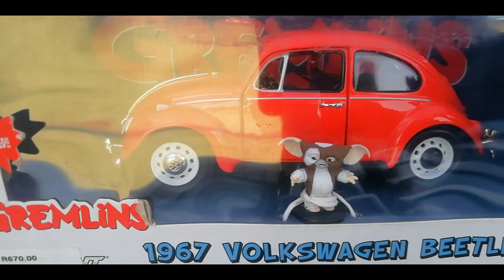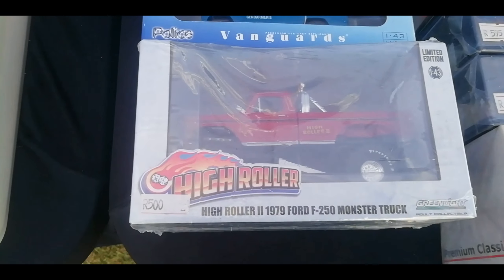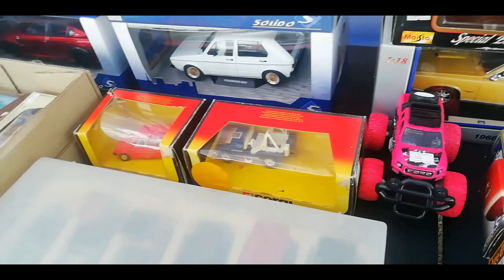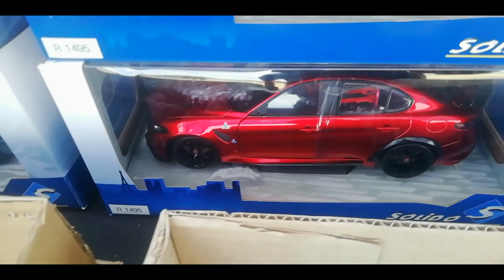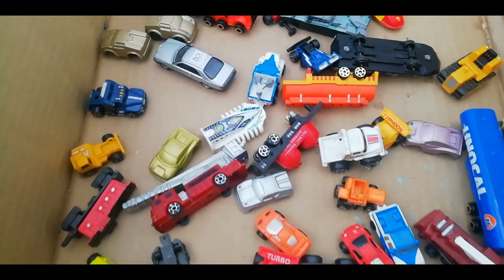He doesn't have Bugattis though, but I will keep in touch with him. You got your Muscle Machine Haulers as well in single packs, single Hot Wheels packs. Your Rally Edition 6x6, Mercedes Benz 560 SE. You got your Mestos as well — Full House Mestos, Full House Hot Wheels.